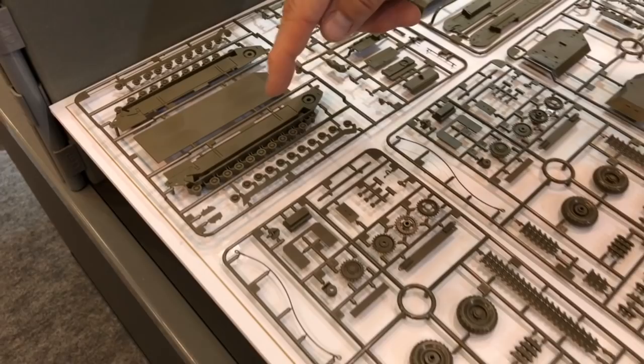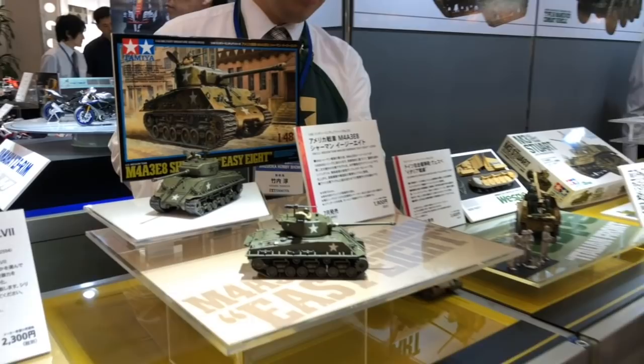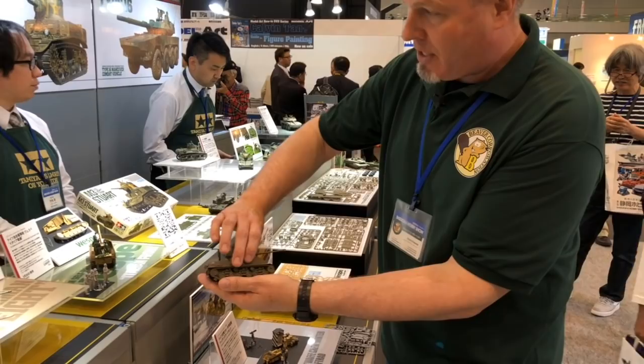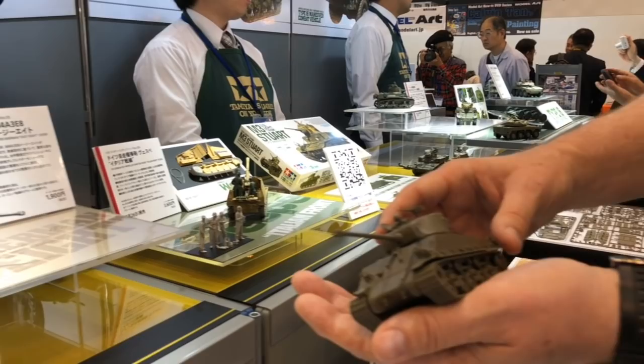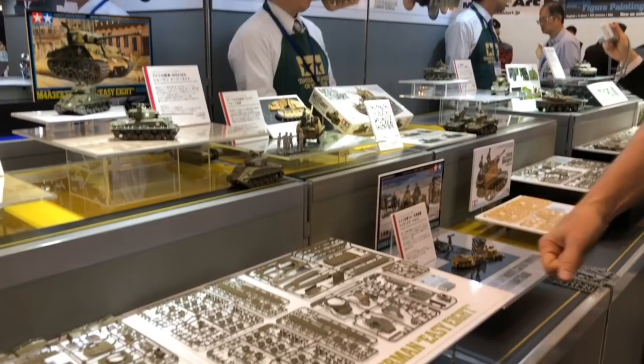Here's a nice one — the 1/48th M4A3E8, the EZ-8 tank. It's a pretty nice size with the EZ-8 suspension. This is a World War II version — you can tell by the World War II style tracks instead of the chevron type seen on later Korean War ones. Tamiya doesn't skimp on detail at all in 1/48th scale. Lincoln-length tracks, nice parts breakdown. It comes with the commander figure hunched down in the cupola, ready to do business. The Sherman is coming out in July.